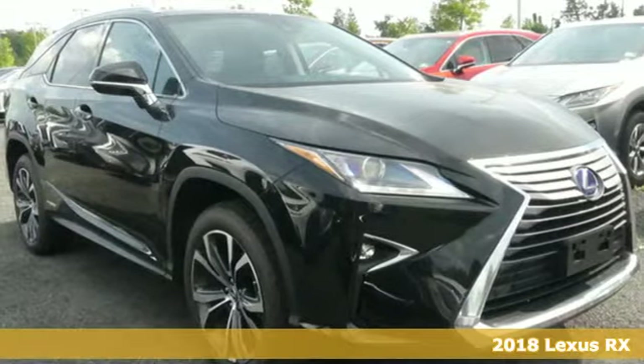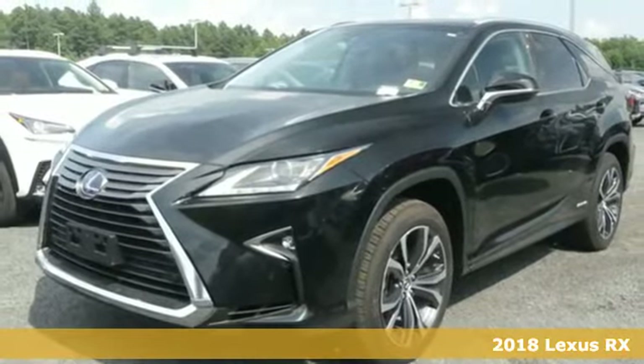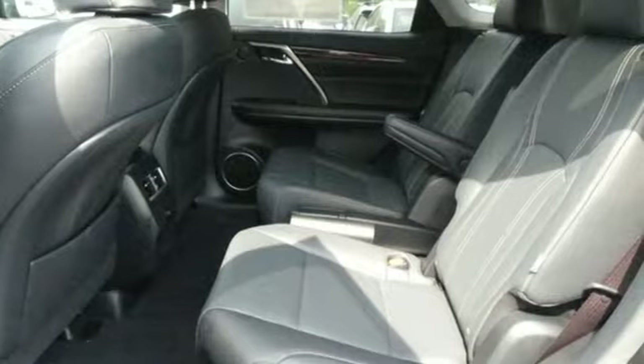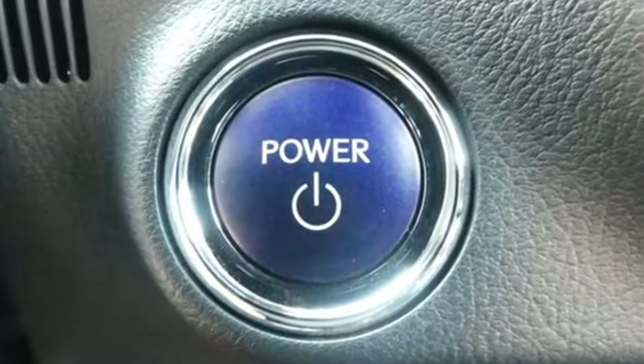It's a 2018 Lexus RX — a buff machine with aggressive lines and a bold grille, backed by bold power with its 3.5-liter V6 engine and 8-speed automatic transmission. Like you, this RX doesn't hold back.